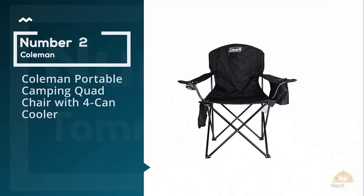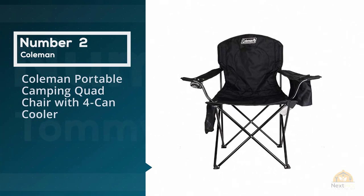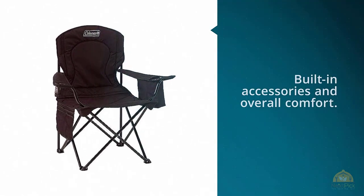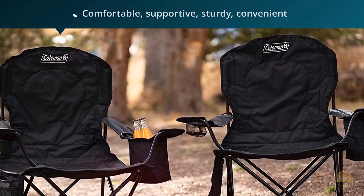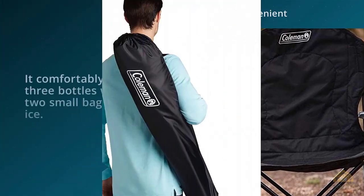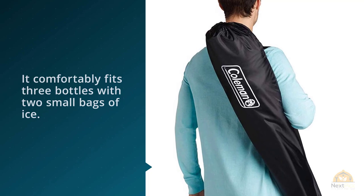Number two: Coleman portable camping quad chair with four-can cooler. Combing through the over 5,000 glowing reviews, reviewers consistently praised the Coleman oversized quad chair for its built-in accessories and overall comfort. This Coleman chair is worth every penny — it's comfortable, supportive, sturdy, convenient, and roomy. The cup holder is a common feature, but the cooler built into the left arm is unique; it comfortably fits three bottles with two small bags of ice.